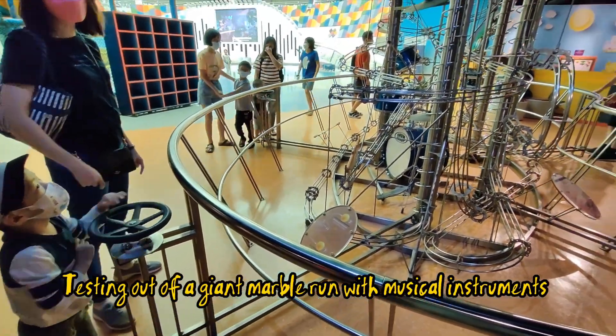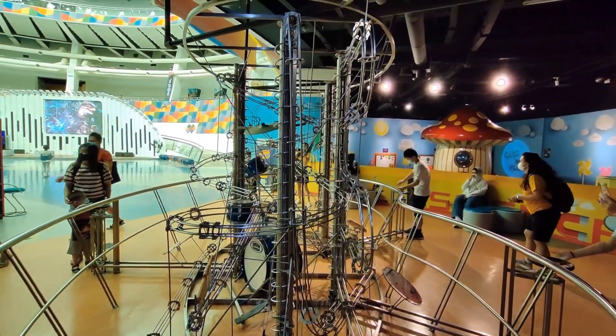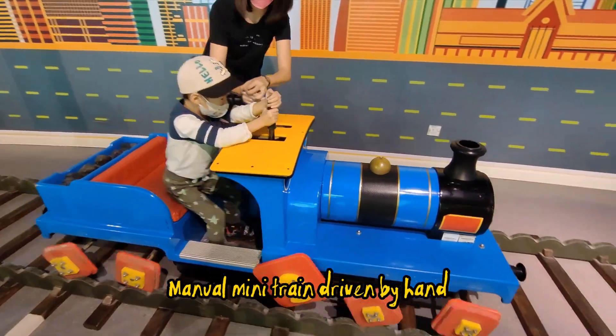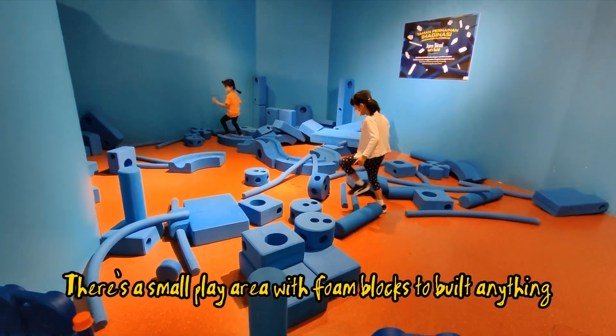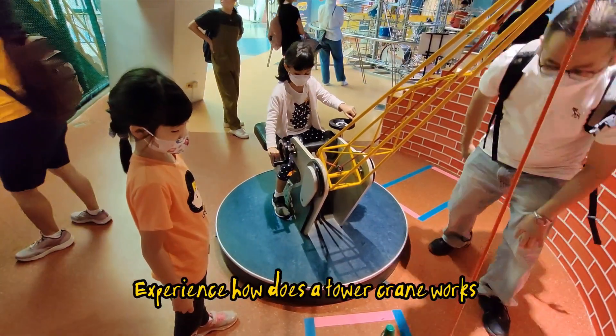Testing out a giant marble run with musical instruments. There is also a manual mini train driven by hand, a small play area with foam blocks to build anything, and an exhibit to experience how a tower crane works.